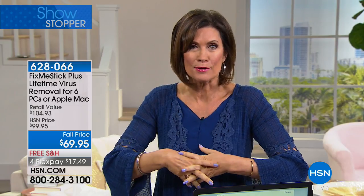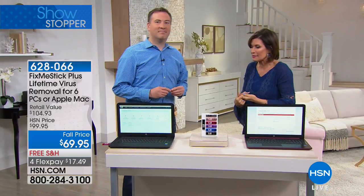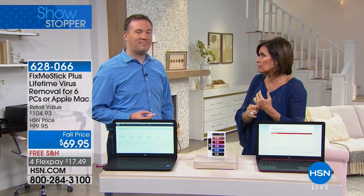For the first time ever, you can use the Fix Me Stick on a Mac or a traditional PC — no more having to choose. So if you have a mixed household, you can fix all of your computers with one stick. It also introduces a new quick scan in addition to the deep clean and virus removal. We have computer science expert Joe Harrison here to walk us through it.